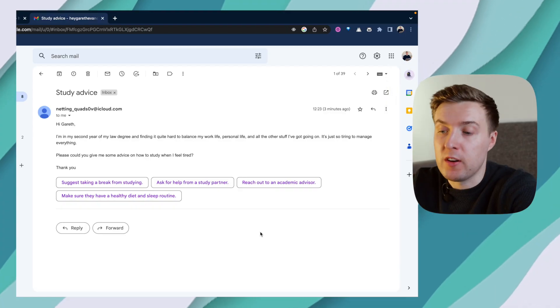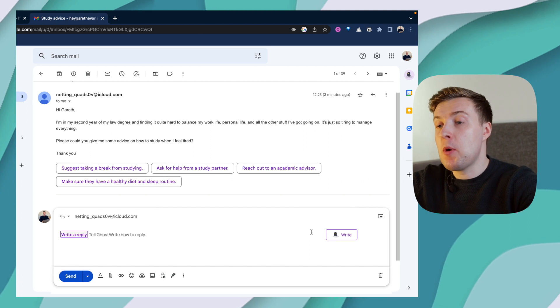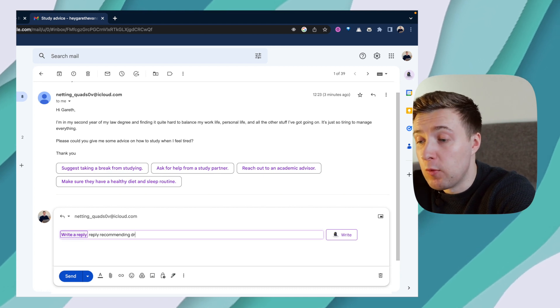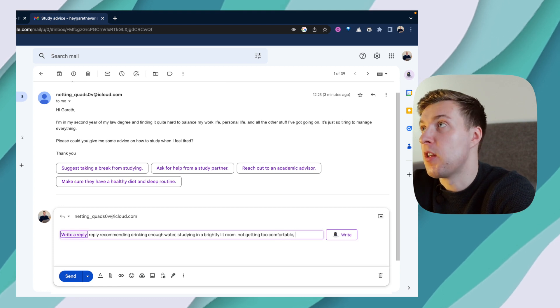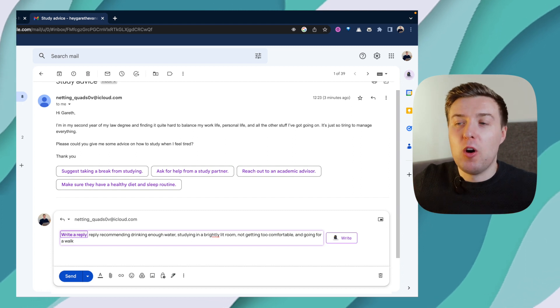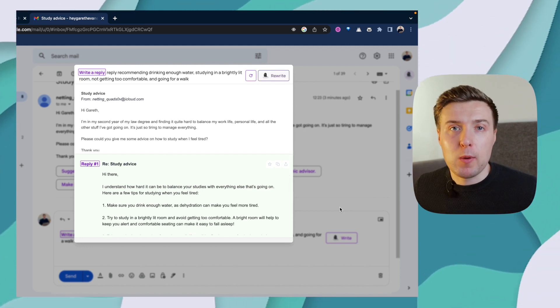Instead, what you can do with GhostWrite is hit reply, and basically you get Inky — this little chap — to use AI to write the email for you. For instance, to reply to this email, all I'd need to say is something like: recommend drinking enough water, studying in a brightly lit room, not getting too comfortable, and going for a walk. We just write a bullet point version of the email and hit write. Using those bullet points, GhostWrite gives us a really quick draft of what we could potentially reply with. It may need a bit of tweaking, but it's an absolute game changer for email productivity.